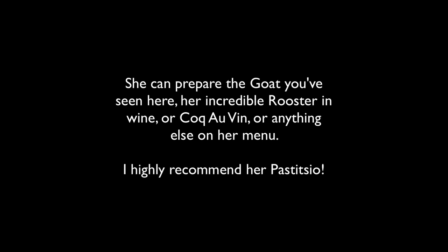If you'd like to arrange for a special occasion at Parnassos Taverna in Mituhi, Katina can provide a truly memorable meal for any number of people you specify. She can prepare the goat you've seen here, her incredible rooster in wine, or coq au vin, or anything else on her menu. I highly recommend her pastitsio, by the way. To make arrangements, you'll find information on the mayagistri.com website.